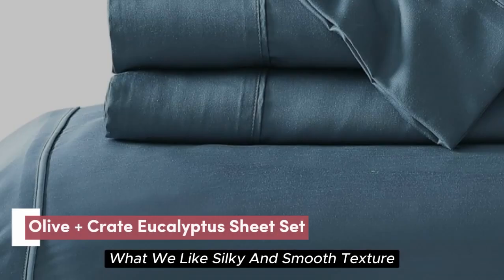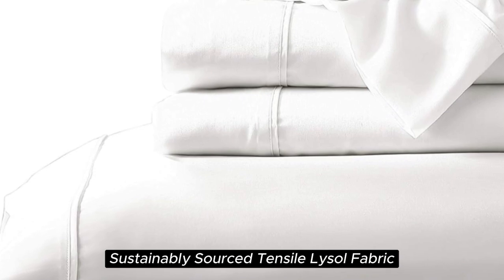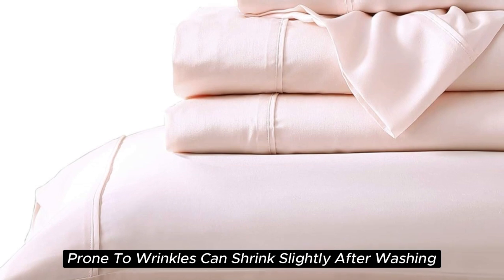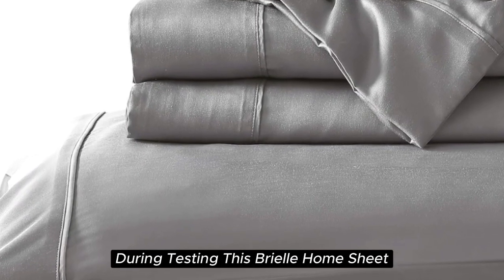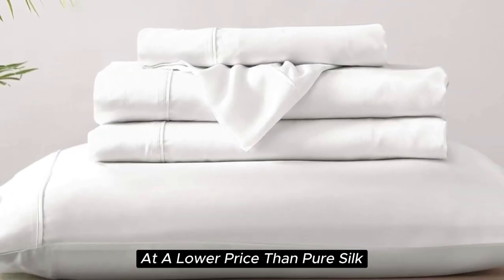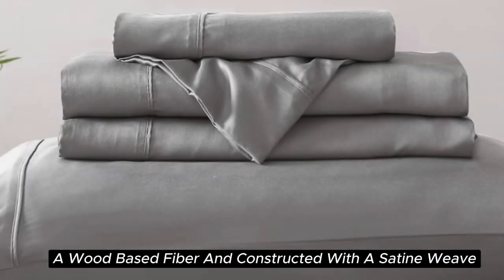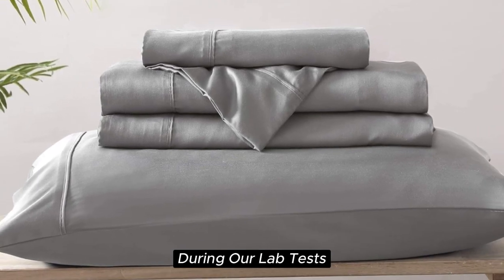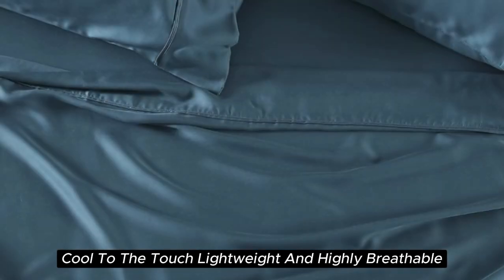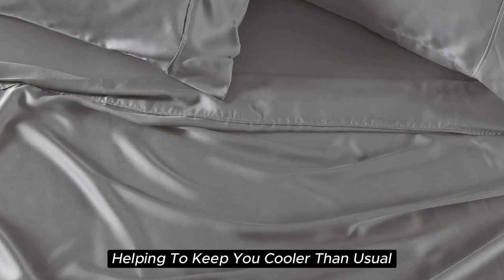Number 3. What we like: silky and smooth texture, lightweight and breathable, sustainably sourced Tencel Lyocell fabric, visible shine. What we don't like: prone to wrinkles, can shrink slightly after washing. With a softness we felt right out of the package during testing, the Brielle Home Sheet offers a luxurious sleeping experience at a lower price than pure silk. These sheets are made from Tencel-branded Lyocell, a wood-based fiber, and constructed with a sateen weave for a smooth and glossy texture. During our lab tests, we found these 300-thread-count sheets to be cool to the touch, lightweight, and highly breathable. When it comes to temperature regulation, we found the set to be a step above normal sheets, helping to keep you cooler than usual.